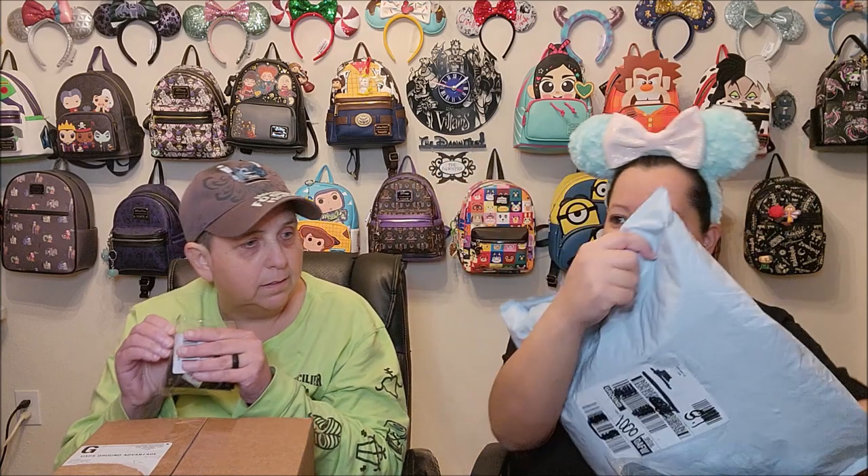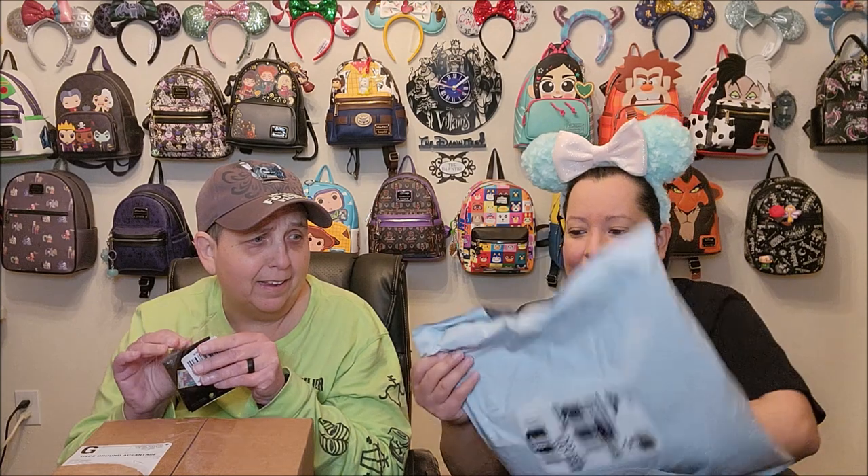The first thing I'm opening is from Box Lunch. There seems to be a few things in here — oh, hello! I don't know what that is. This is like the bag that keeps on giving. Okay, I think I got everything. This is yours. So I bought some pins. We're gonna find out what they are — looks like I got four pins, two for me and two for you.